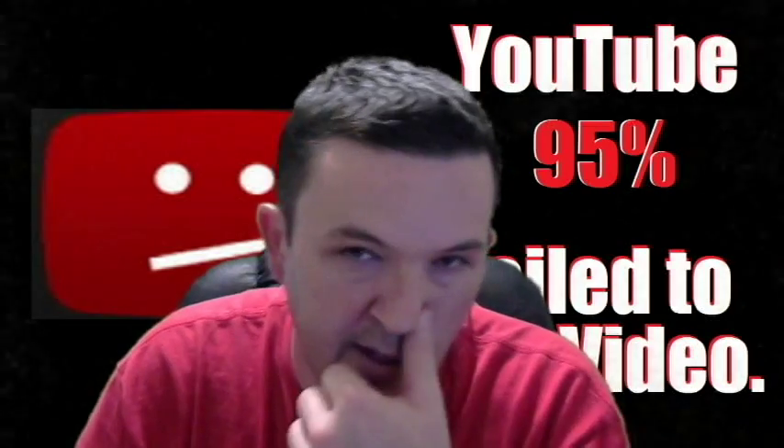Hey guys, welcome back to That's Mr. Camper. I have a bit of an off-topic video — all of my videos are usually about games and gameplay, but recently I had a little trouble with the processing of video on YouTube.